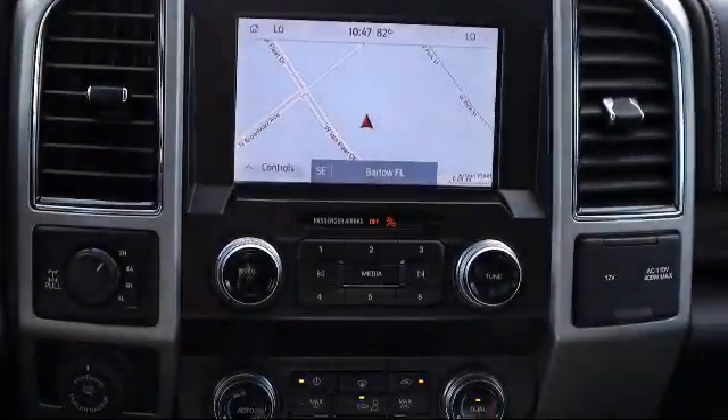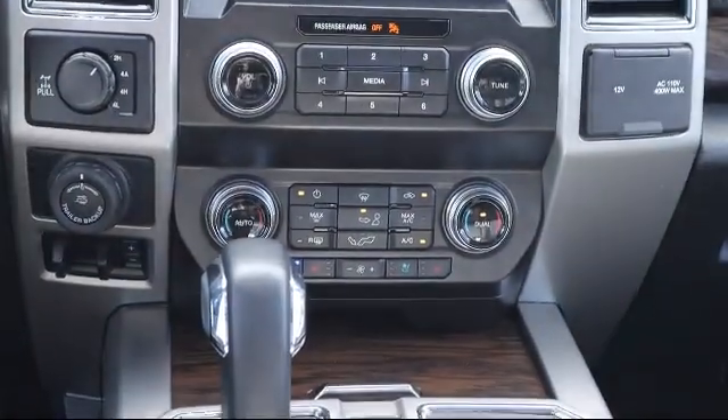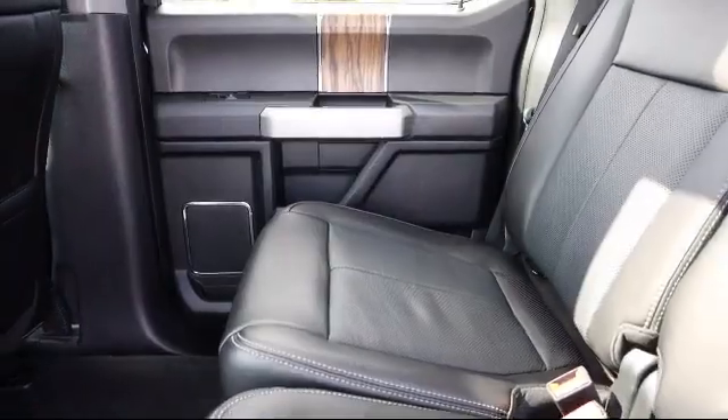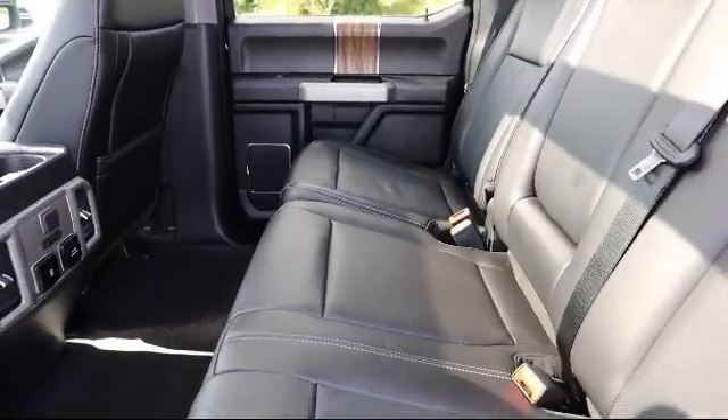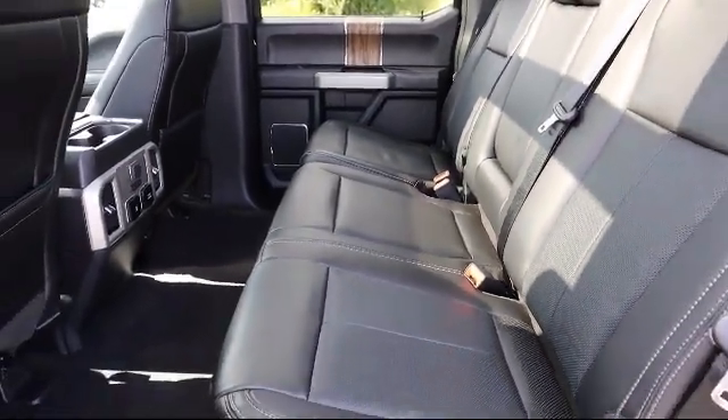Here at Kelly Buick GMC we have a friendly, reliable, and knowledgeable staff who will help you drive home in the vehicle that's just right for you. We are your premier Tampa GMC and Buick dealer and we can boast this because of our commitment to excellence in serving our customers.